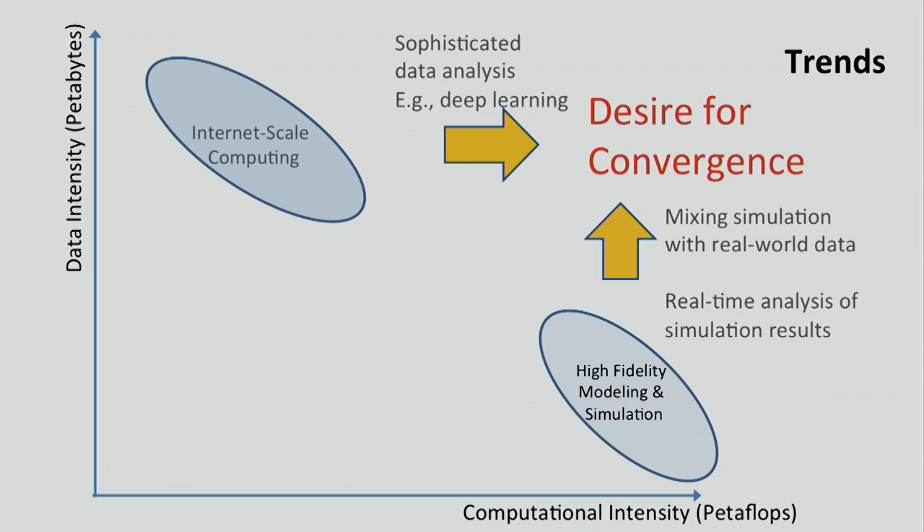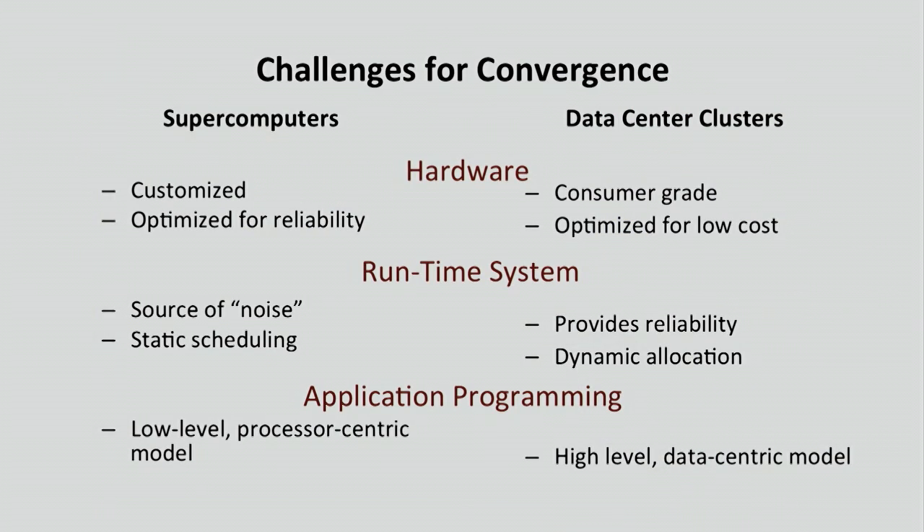If we had that convergence, we could start thinking about whole new applications — tightly integrating actual collected data with simulation models in an optimization loop, progressing toward much more advanced capabilities than we can even dream of today. The challenge is that these things really live in different worlds, starting from the hardware levels up through how they're programmed and operated.